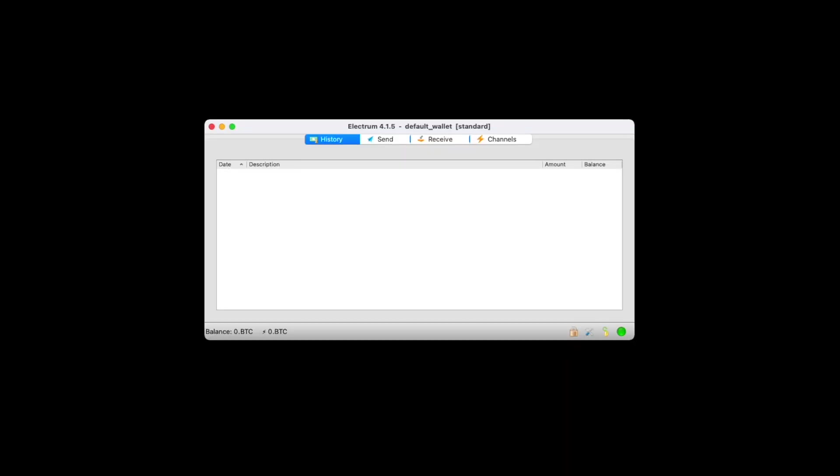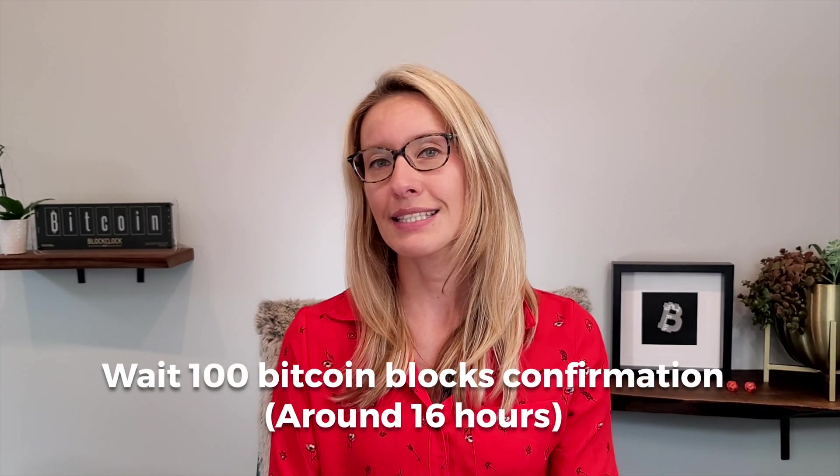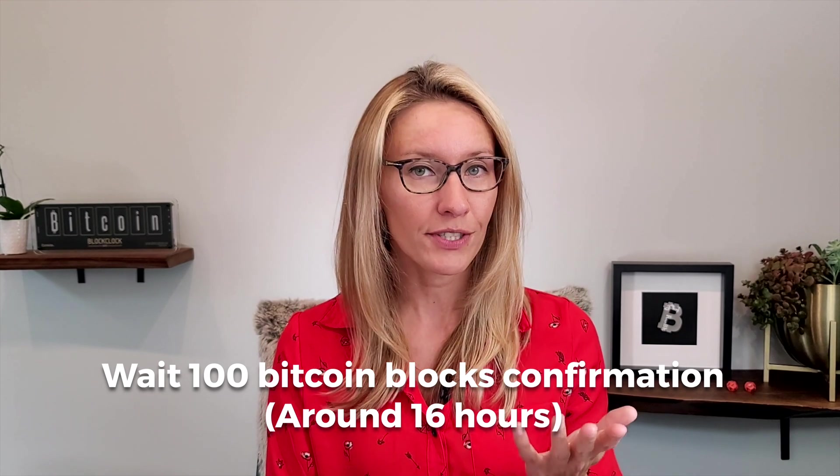Now go to the Electrum app and under the Send tab, paste the address into the Pay To input box. Input the amount that you want to send — remember it needs to be more than 0.005 Bitcoin. Send the transaction by clicking Pay and entering your Electrum password. Now the transaction to lock the Bitcoin is sent, and we have to wait until 100 Bitcoin blocks have been validated. This is done to achieve a high level of security and it's going to take about 16 hours.